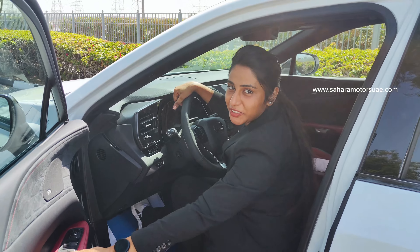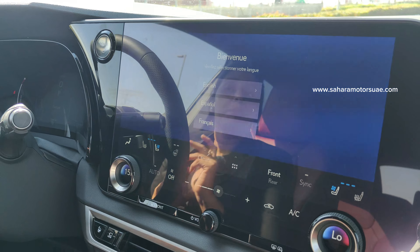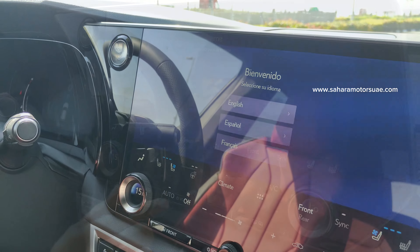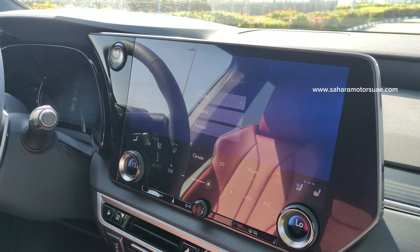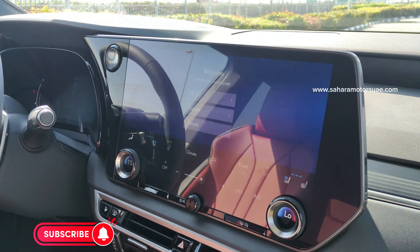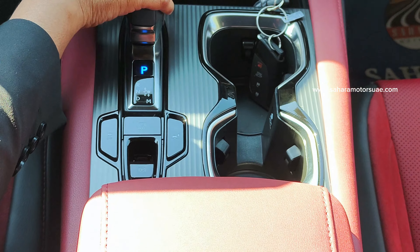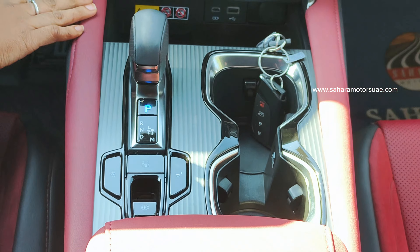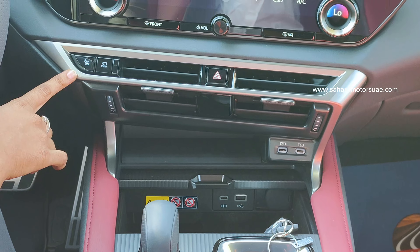Now we can explore the interior. We can start the engine without using a key by pressing the power button. Here is the 14 inch touchscreen information display. Here we can control the AC, and it also has a 3 zone automatic climate control function. This is a direct 4 wheel drive system with 6 speed automatic sequential shift mode transmission, and it has a parking assistance feature.